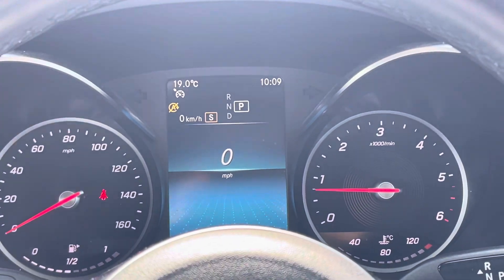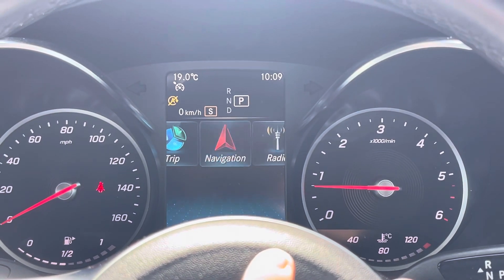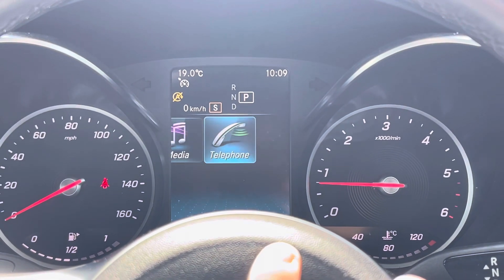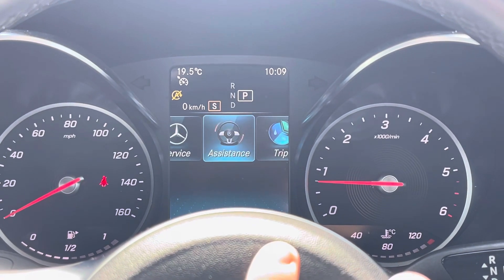That digital cockpit up ahead does house all of the views for your day-to-day driving. As you will see here you've got your trip, navigation, radio, media, telephone, and also scrolling far left you've got all your settings as well and assistance.